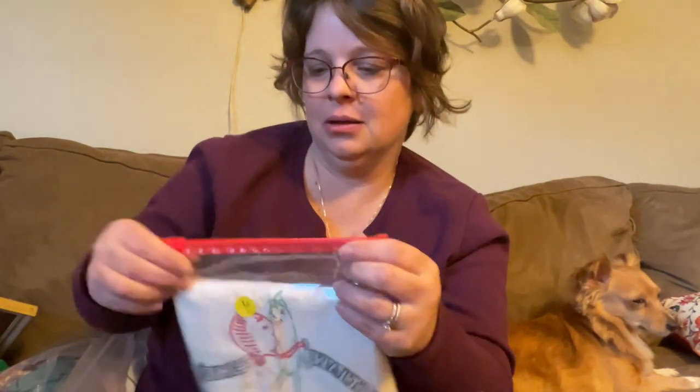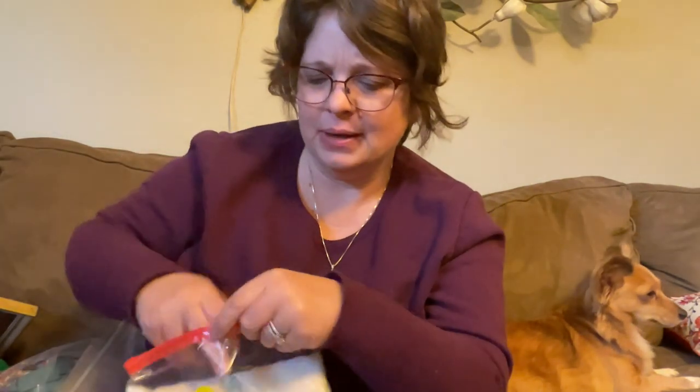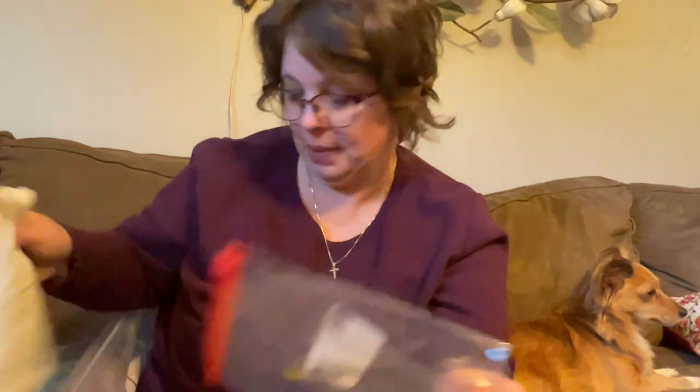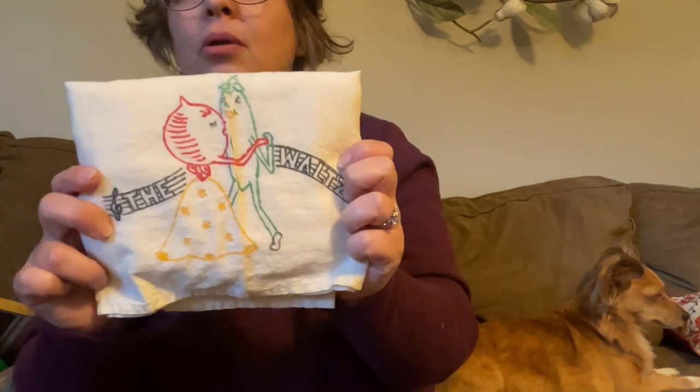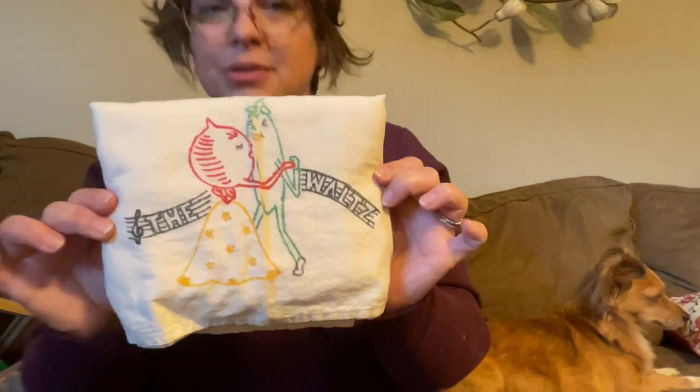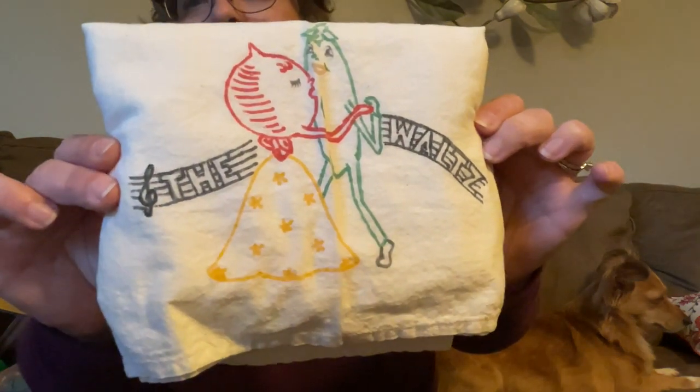And then this other one. I don't know why they didn't put all three of them in the same baggie, but that's okay. A radish and a cucumber are doing the waltz. It really doesn't get much more kitschy than that, in my opinion. That's pretty kitschy.